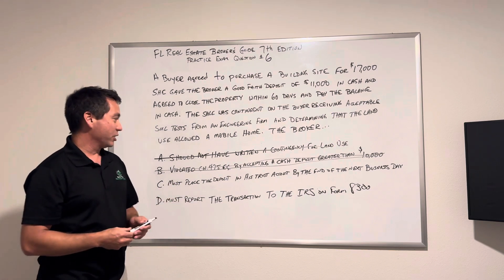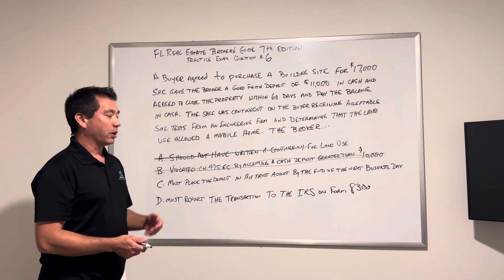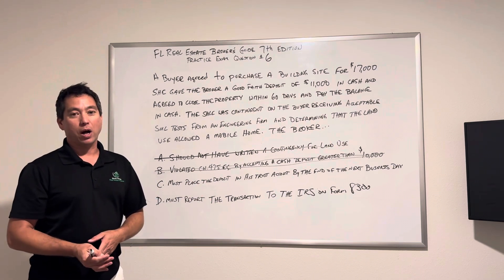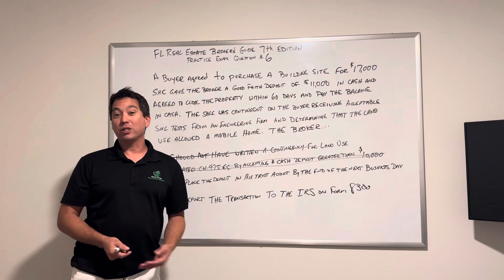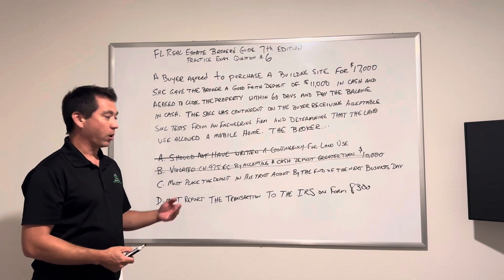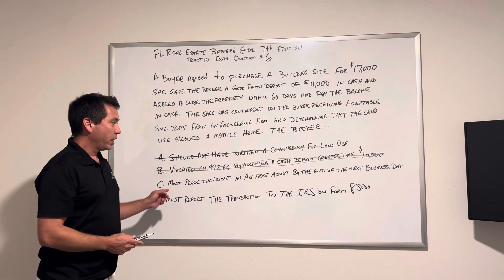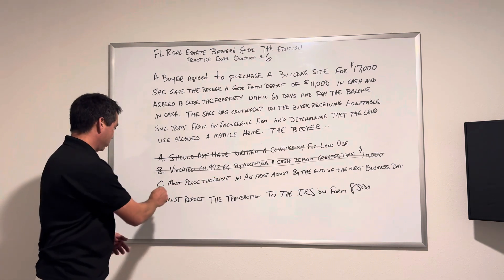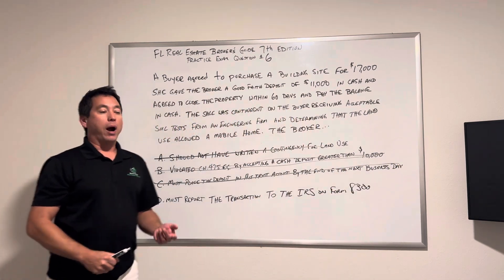Answer C says must place the deposit in a trust account by the end of the next business day. Well, that's not true. The agent has to give it to the broker on the next business day, and the broker then has up to the third business day to deposit it into their trust account or the trust account of the closing agent or the attorney. So end of the next business day is absolutely false — you can do it then, but it's not required.